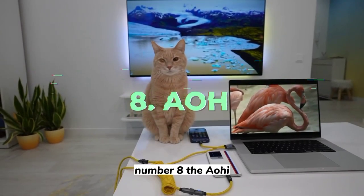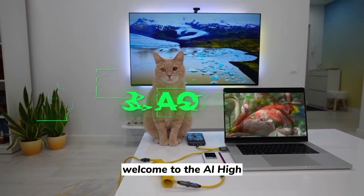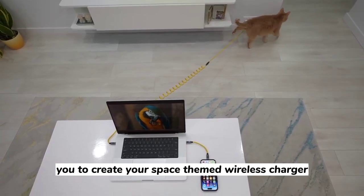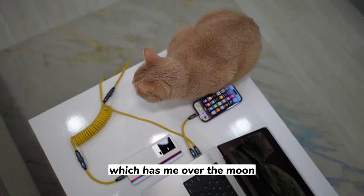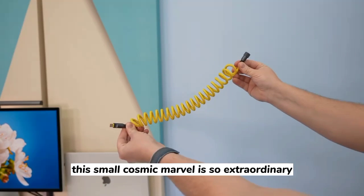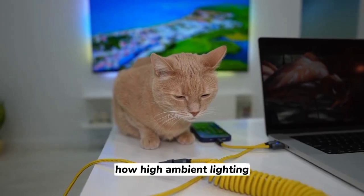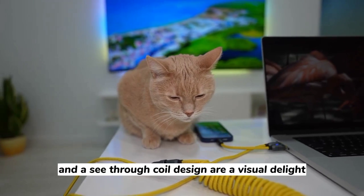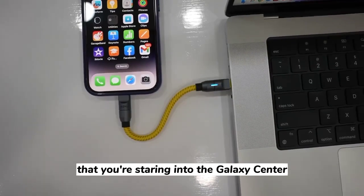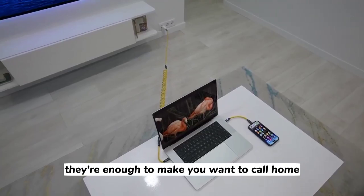Number 8: The AOHI. Welcome to the AOHI, a two-in-one charging station that enables you to create your own space-themed wireless charger. This small cosmic marvel is so extraordinary it's giving the Martian screen the willies. High ambient lighting and a see-through coil design are a visual delight that'll give you the impression that you're staring into the galaxy's center.